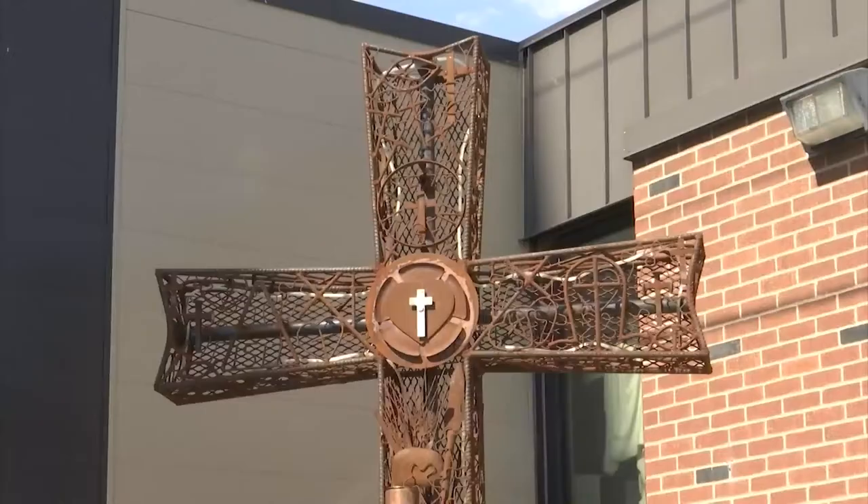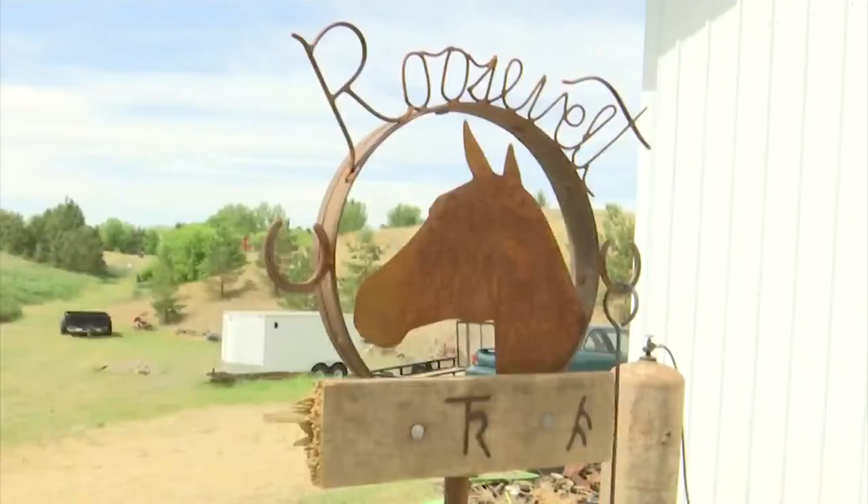That's also why he chooses to donate a lot of his work. This piece, for example, will be up for auction in a few weeks at the Black Tie and Spurs Gala in Medora.